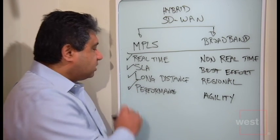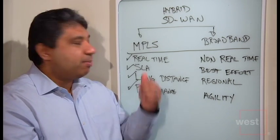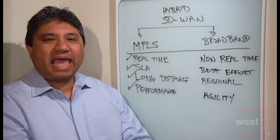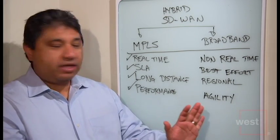And lastly, when performance outweighs agility — when you need certain levels of performance because you want your video call to go well, your desktop virtualization solution to work well, your CAD designers to be able to work around the globe — MPLS is superior in that way. So again, when performance outweighs agility.